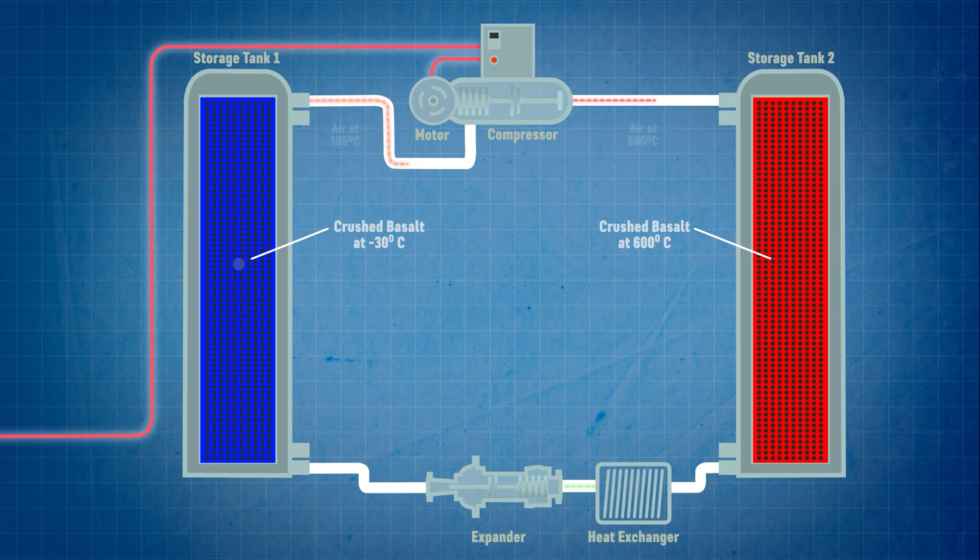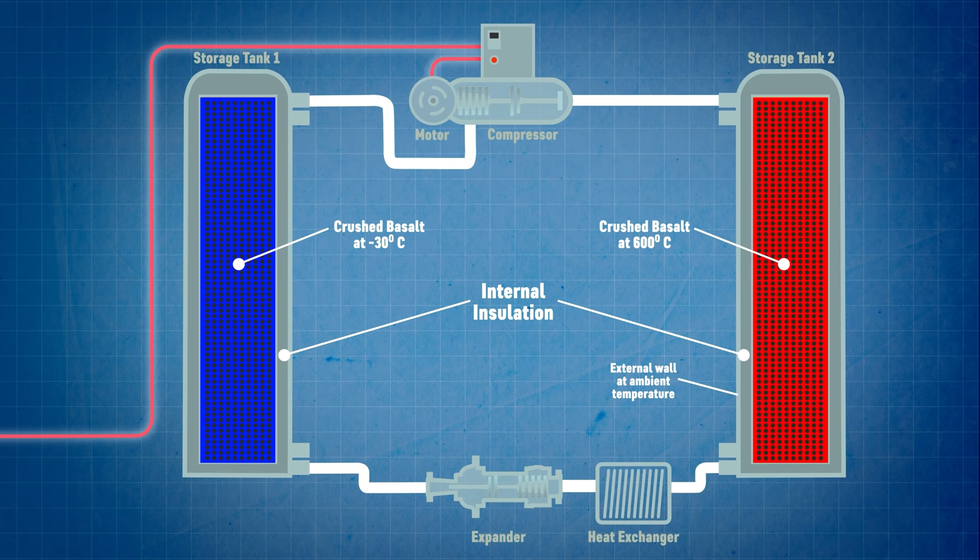Once the process is complete we've got a fully charged hot storage cylinder full of crushed rocks storing heat energy at 600°C and a cold storage cylinder sitting at minus 30°C. Internal insulation ensures that the temperature of the rocks is maintained with very minimal thermal transfer — in fact even when the rocks inside are at 600°C you could place your hand on the outside wall of the cylinder and find it at more or less the same temperature as the surrounding ambient air.